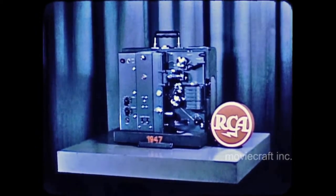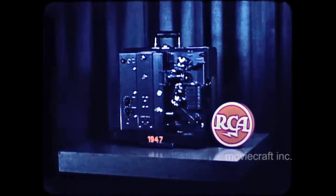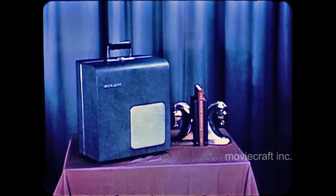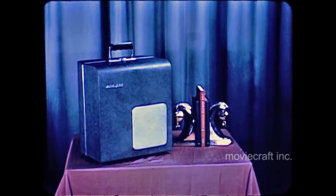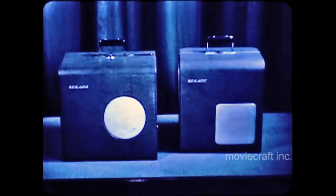Spurred on by ever-increasing demands for professional performance, lighter weight and compact size, RCA now presents the 400 Junior N. To give you an understanding of how this modern design compares with the preceding single case unit, we show you these views to indicate what has been accomplished in a reduction of size.